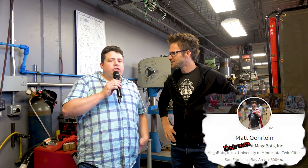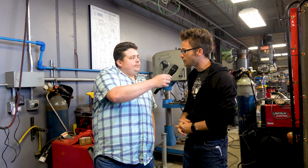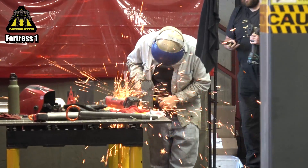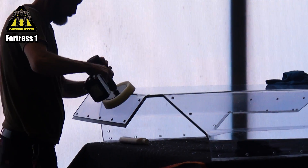All right, sir, what is your name? You're obviously the doorman here, right? My name is Matt Orlein, I'm the doorman here at MegaBots. So what exactly are you guys doing in this building? We are bringing all of the epic giant robot battles of science fiction to reality for the very first time. This is kind of the bot cave, as we call it, or Fortress One, better known in our YouTube videos. This is where we're building all the giant robots.